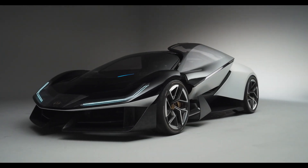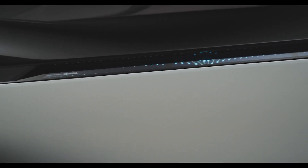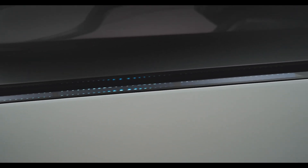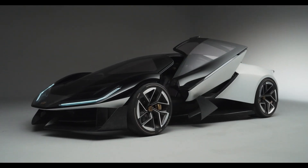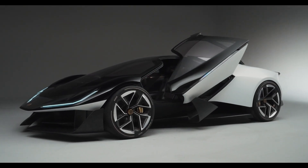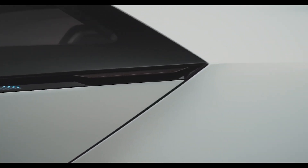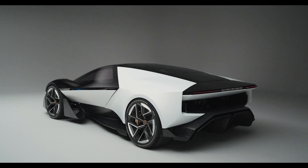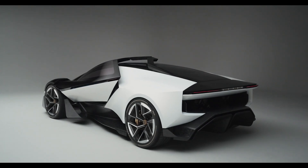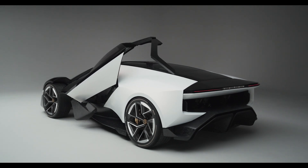This isn't just any concept car. Lotus has gone full iRobot with their design manifesto called DNA — Digital Natural Analog. It's not some fancy acronym thrown together after a few too many espressos. Digital means this car is smart — think immersive intelligence systems. Natural is for us mere mortals who still like to feel connected to the road. And Analog is the part where Lotus shows off their 76-year legacy of squeezing every last drop of performance out of their cars.